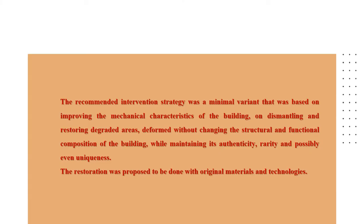The recommended intervention strategy was a minimal variant based on improving the mechanical characteristics of the building, on dismantling and restoring degraded and deformed areas without changing the structure and functional composition of the building, while maintaining its authenticity, rarity, and possibly even uniqueness. The restoration was proposed to be carried out with original materials and technologies.